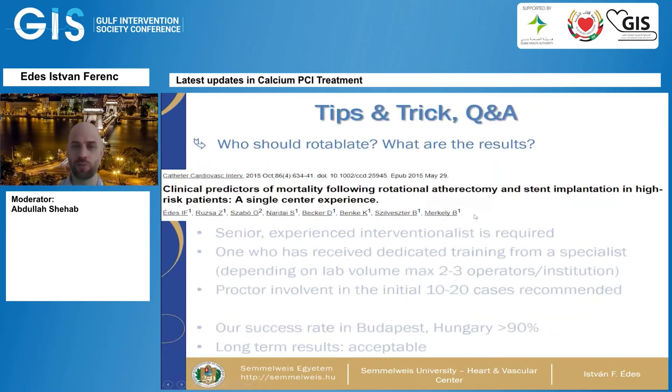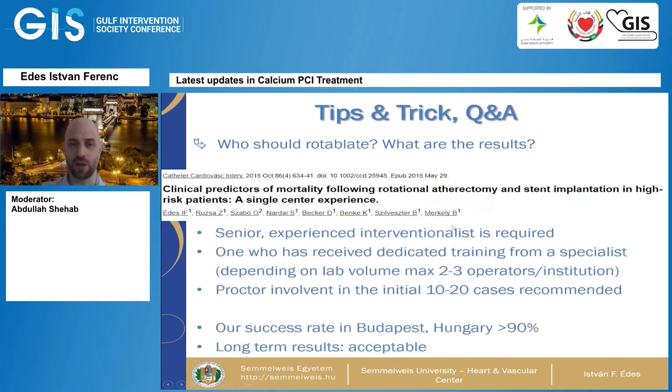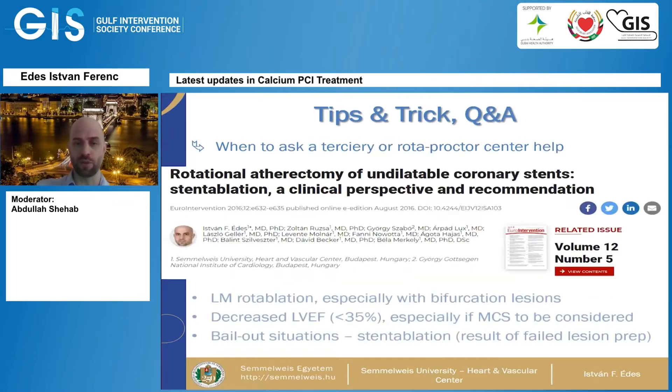Who should perform rotational atherectomy? A senior, experienced interventionalist is required. Not everybody needs to perform rotational atherectomy in a cath lab — depending on volume, two or three operators per institution is sufficient. Proctor involvement is needed for the initial 10 to 20 cases; our success rate published in 2015 was over 90% with acceptable long-term results. You should ask a roto-proctor or tertiary center for help for left main rotational atherectomy with bifurcation lesions, decreased LV function, cases requiring mechanical circulatory support, or bailout situations such as stent ablation.